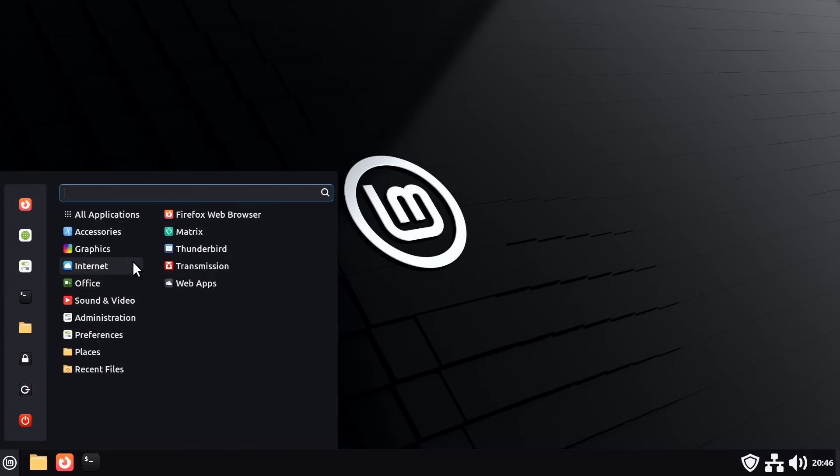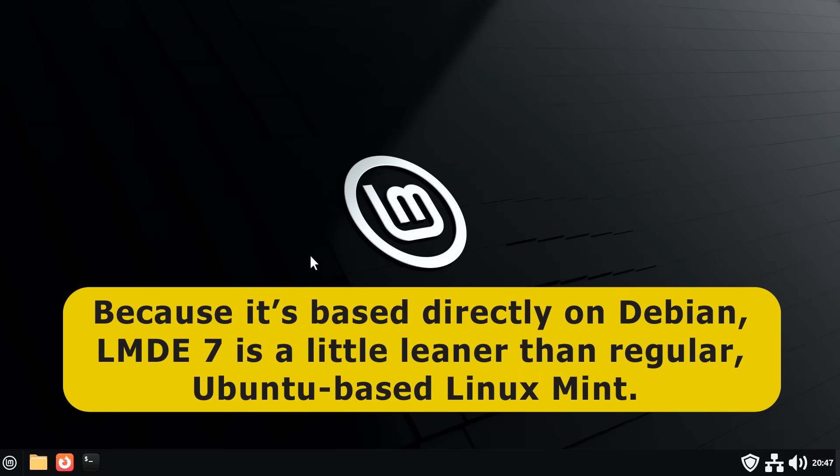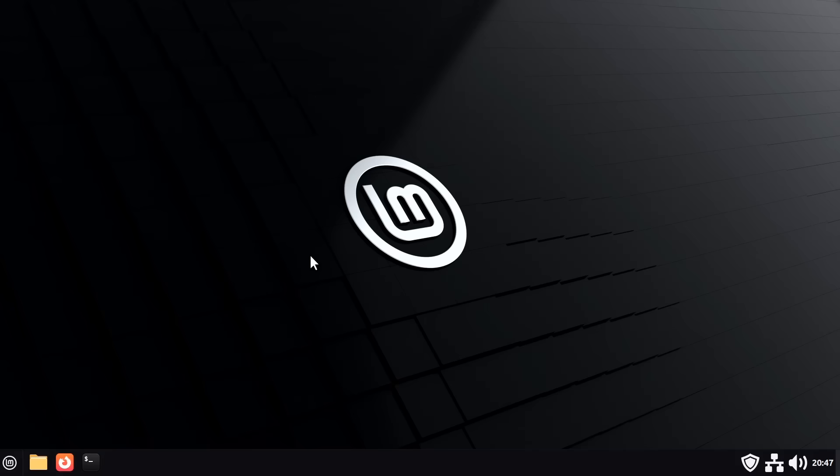Given how similar LMDE 7 is to Linux Mint 22, why should anybody choose to run it? The regular edition of Linux Mint remains the best choice for most users. However, there are some potential reasons to pick LMDE 7. For a start, because it's based directly on Debian, LMDE 7 is a little leaner than regular Ubuntu-based Linux Mint, and so may potentially run a little better on older hardware.